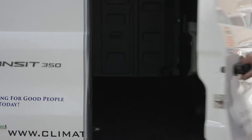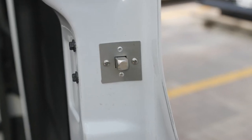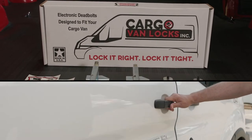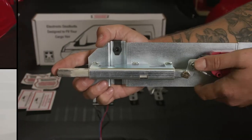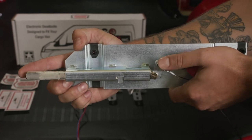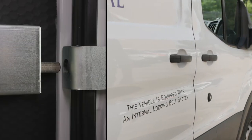We've been providing contractors with cargo van security solutions since the 90s, introducing cargo van locks — the Electric Bolt by Cargo Van Locks. Our unique anti-tamper internal drop latch design holds the deadbolt in its place, engaging the Electric Bolt.